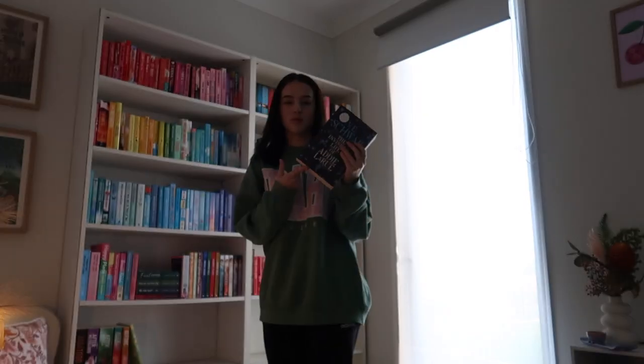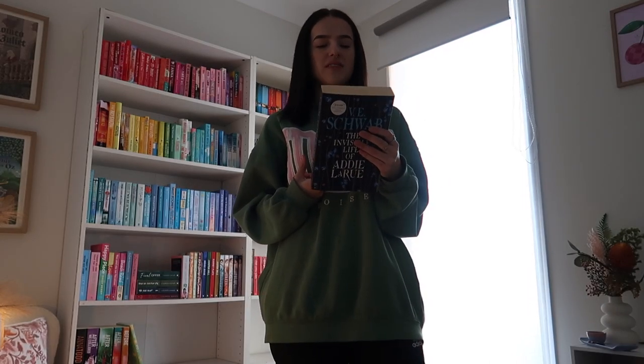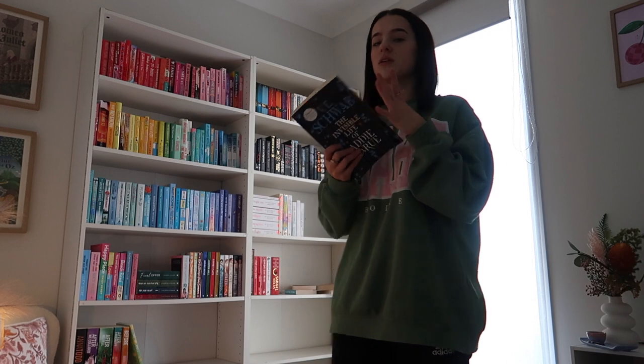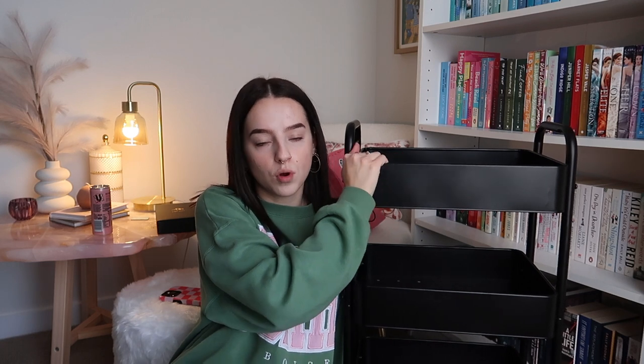I don't even know what The Invisible Life of Addie LaRue is about — I don't think it's just romance — so I'm just going to put it on the fantasy shelf. Okay I've got to turn this off again because I'm getting very overwhelmed. I finally finished the actual shelves but I'm not going to go through them yet, so I'm going to do my book cart. I'm going to make the first two shelves books that I want to read sooner rather than later — my physical TBR.